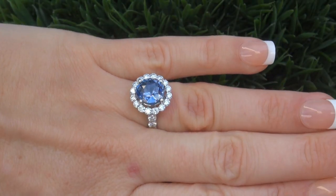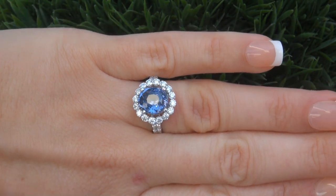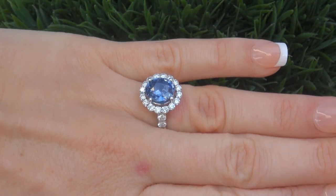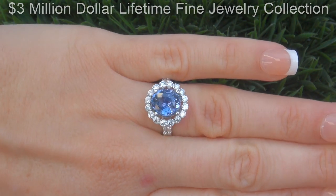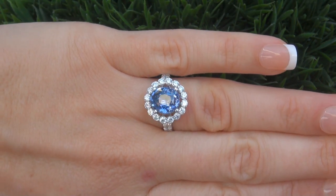This highly collectable, one of a kind, world class ring comes to us from a Beverly Hills movie mogul who must sell a top rated 3 million dollar jewelry collection to help fund their son's Silicon Valley dream.